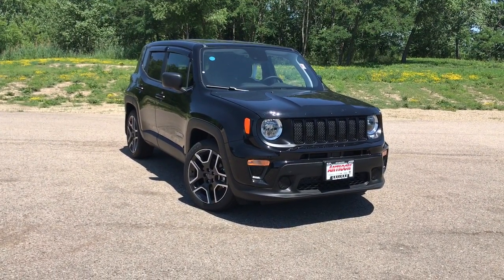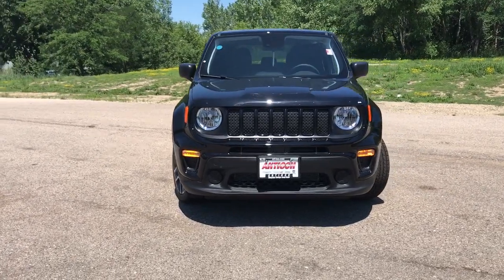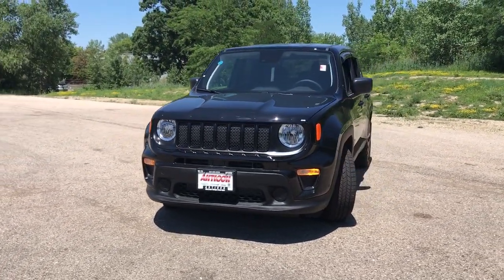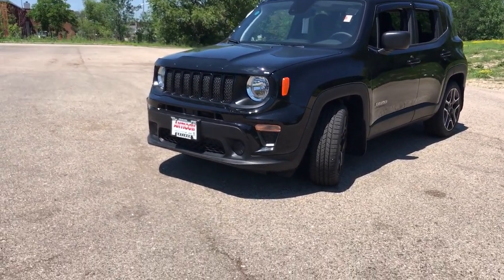Enjoy the view of this 2021 Jeep Renegade. Punch up your daily drive in the seriously smart and capable Renegade. Its bold looks and rugged spirit inspire you on the road or on the trail.